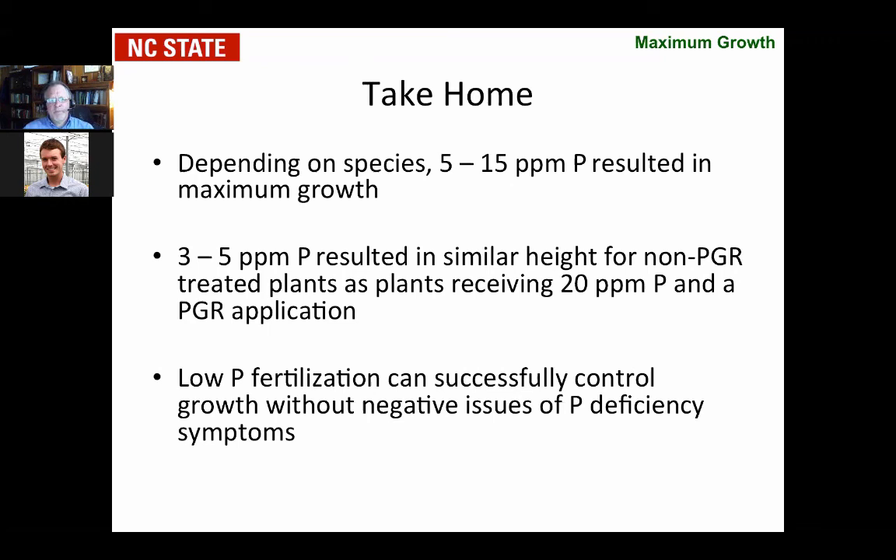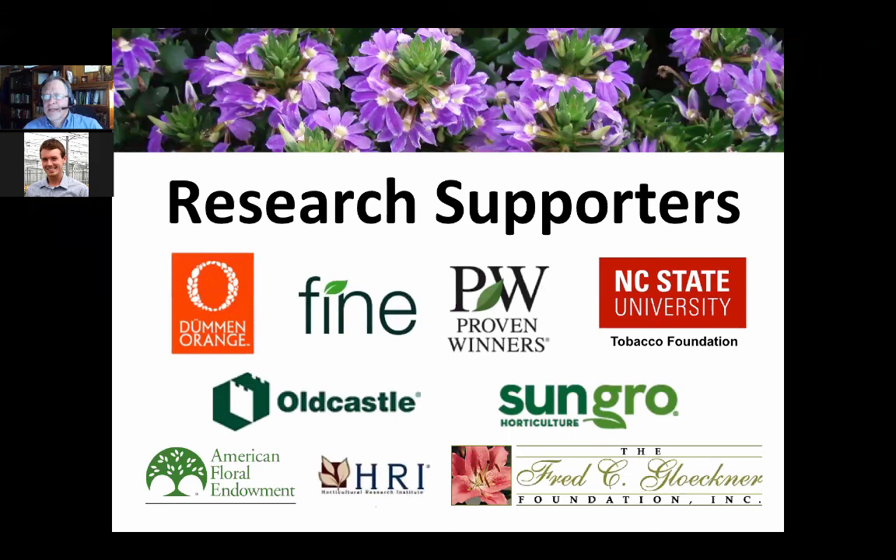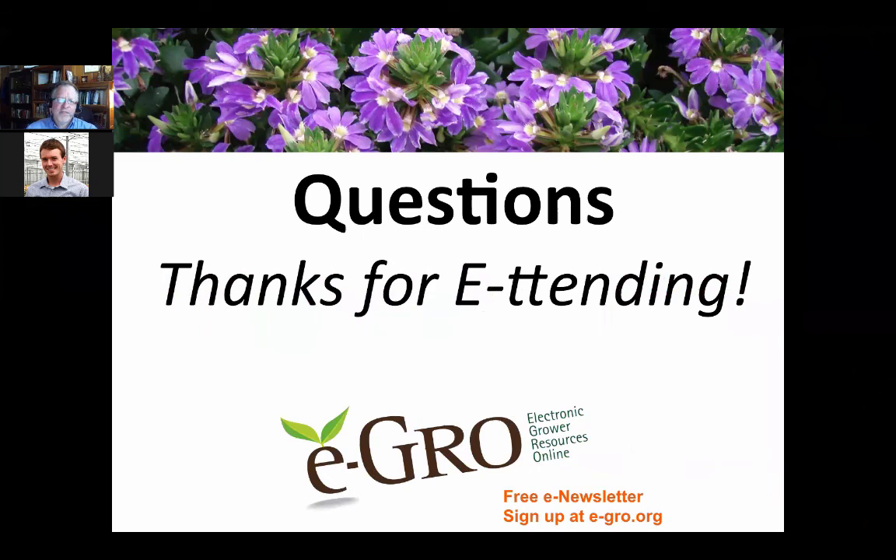With that, those are the slides for today, looking at aspects you can use in your northern production right now. We want to thank the FINE group who have supported the program at NC State, including cuttings from Dümmen Orange, PGRs from FINE, cuttings from Proven Winners, substrates from Old Castle and Sun Gro, and funding from the American Floral Endowment, the Horticulture Research Institute, and the Fred C. Klockner Foundation. Thank you for attending, and remember the eGrow newsletter alert — visit e-grow.org, click on alert, and the subscribe tab will come up. With that, I'll open it up for questions.